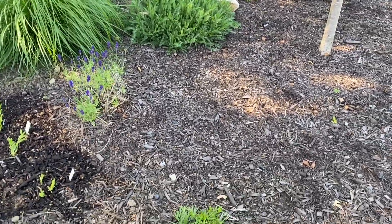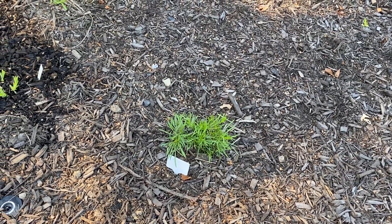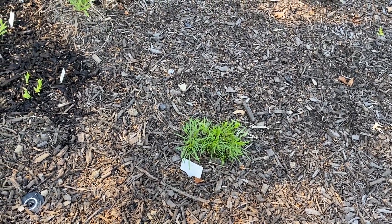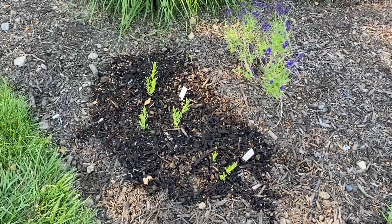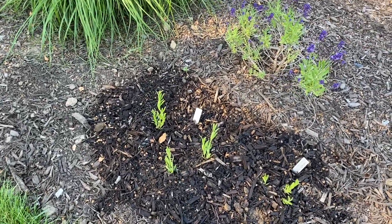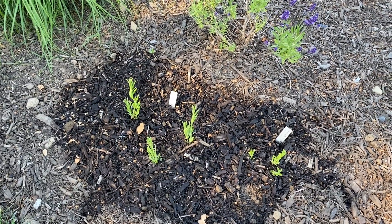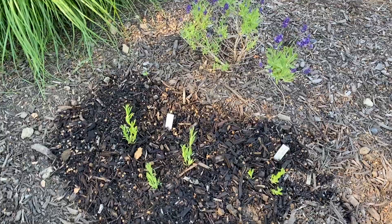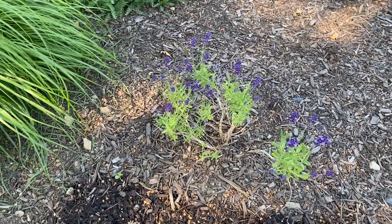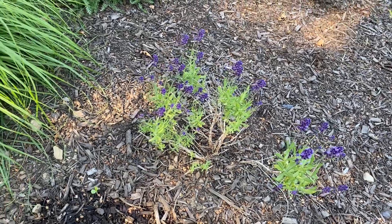Here the coreopsis is coming in beautifully — seems like it's liking the hot weather. Here I put in the lavender that I had grown from seed and transplanted just yesterday. The lavender is blooming and it's got a bee on it. Very happy!